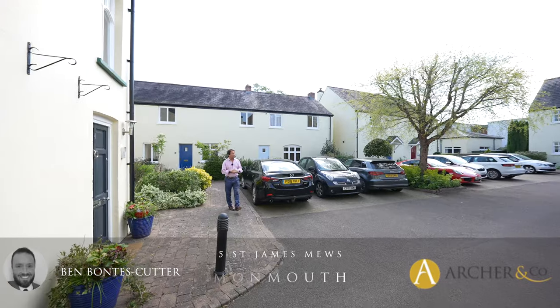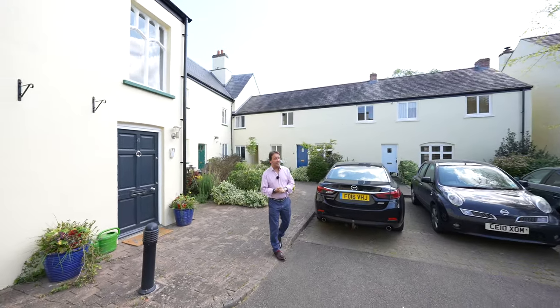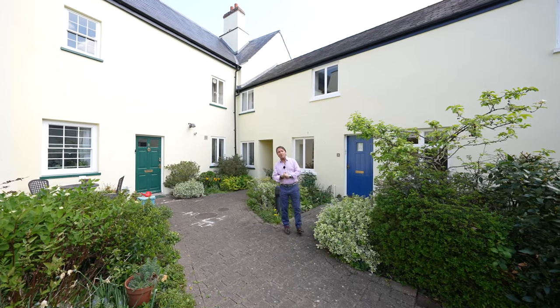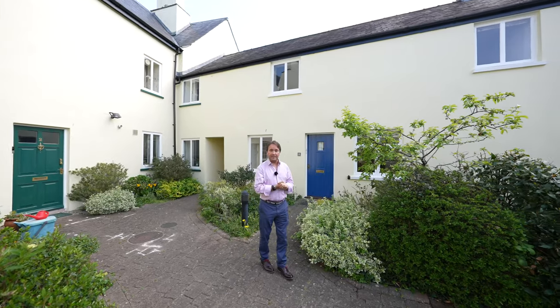As you enter the development, you're greeted by this area of off-road parking for residents' vehicles. There is also a further area for visitors' parking. Offered for sale with no onward chain is this wonderful two-bedroom mews property.